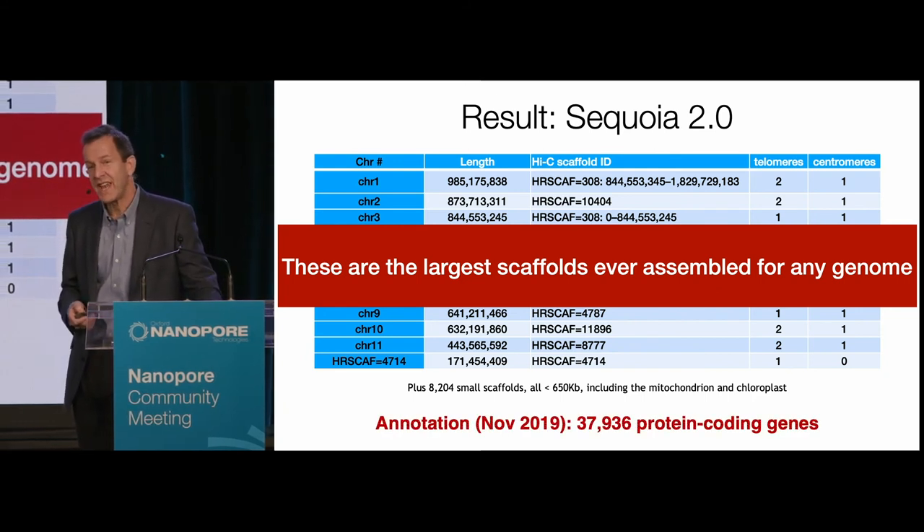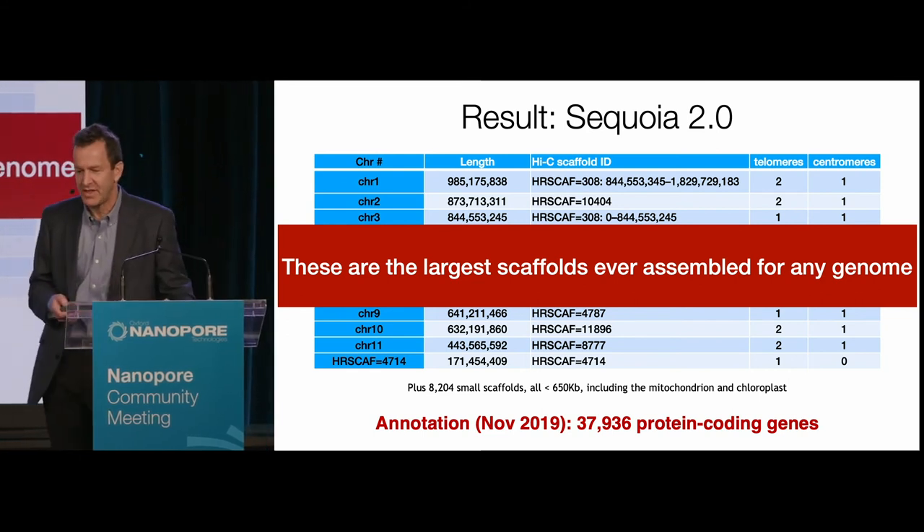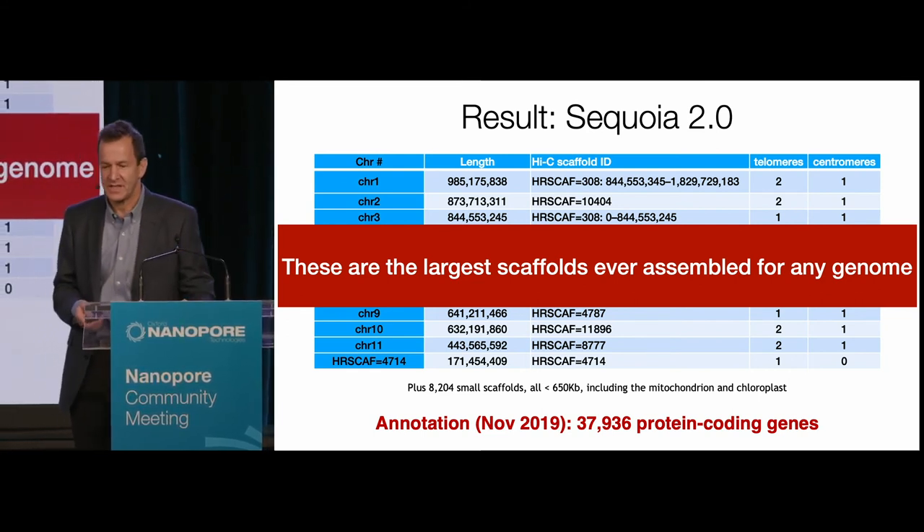We just finished annotation literally a week or two ago. We think there are about 38,000 protein-coding genes, and we're doing the analysis now.